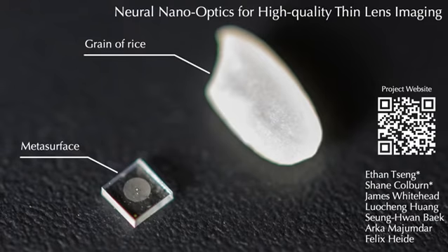Neural nano-optics — smaller than a grain of rice. For more information, please visit our website.